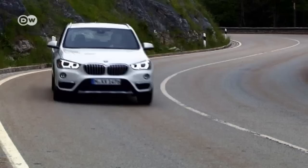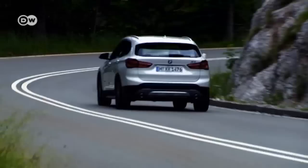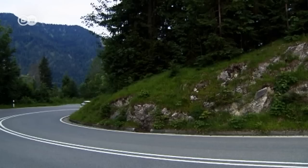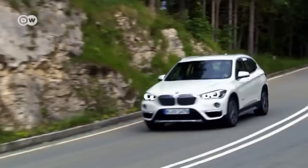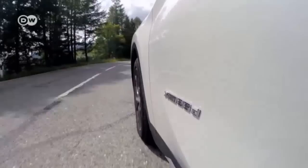BMW's first X1 was a smash hit that left the competition looking antiquated. It wasn't very pretty, being based on the touring three-series platform, but BMW wanted it on the market fast to steal a march on competitors — and the plan worked. Practically overnight it became a bestseller. Now the Bavarian carmaker has introduced the second-generation X1, based on the two-series Grand Tourer platform. It's wider, more seasoned, and more sophisticated.